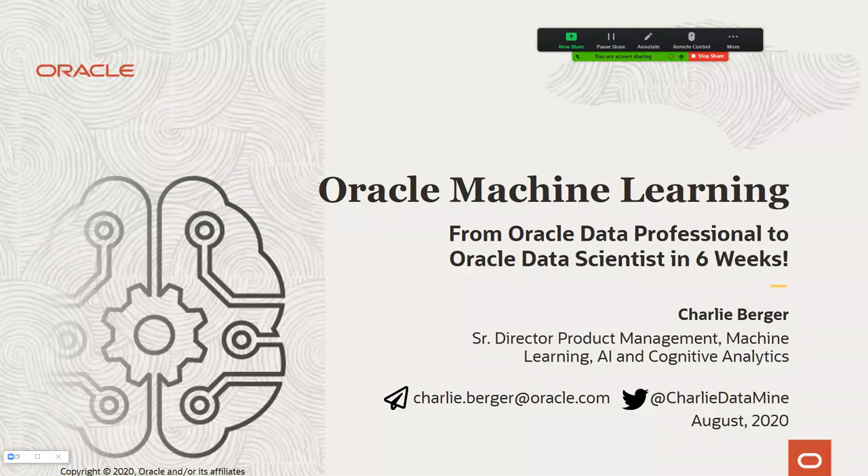I'm the Senior Director of Product Management for Oracle Machine Learning, and I'm going to walk through the features and functions of Oracle Machine Learning, but also, more importantly, try to paint a path — a journey, a career path that I don't think is that hard for Oracle data professionals to evolve and become Oracle data scientists.